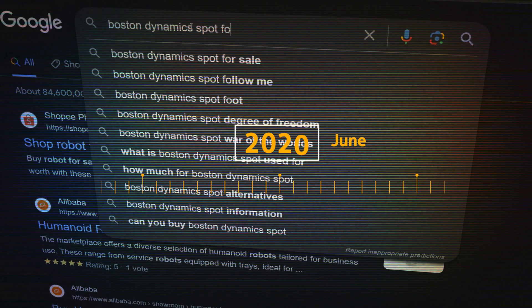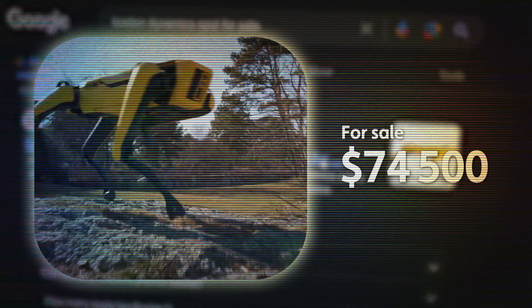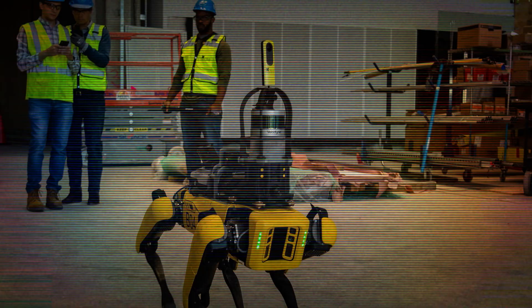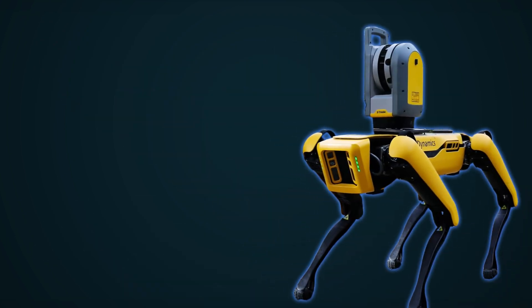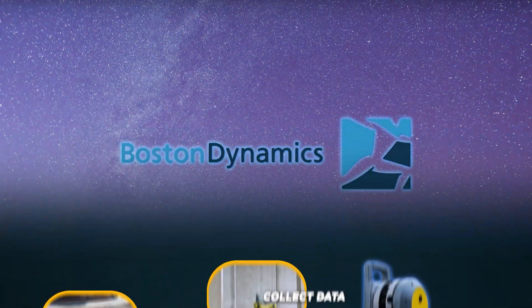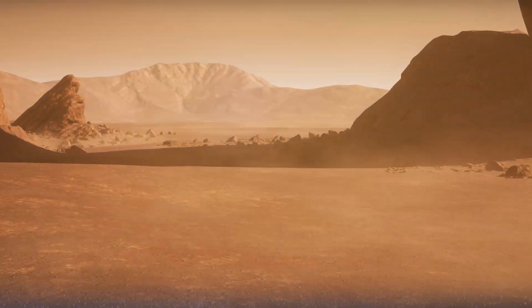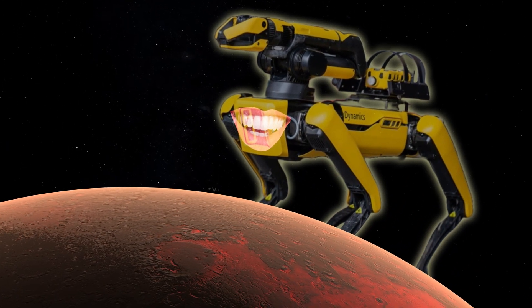In June 2020, Spot became one of the first robots the company released commercially, priced at $74,500. It has already been used in hospitals, police and fire departments, and construction sites. The robot can autonomously collect data, capture and monitor sites, carry up to 14 kilograms of equipment, explore terrains, and handle custom tasks. Boston Dynamics also started working with NASA, with Spot potentially able to explore areas on other planets that no human could ever access.